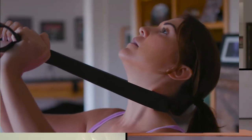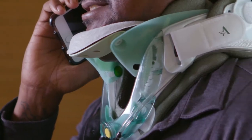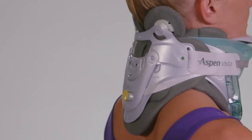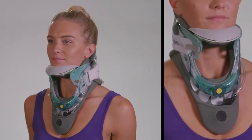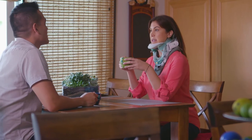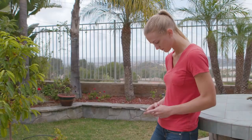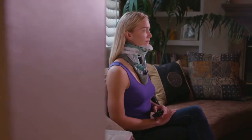Current options available for treating these symptoms include medication and physical therapy. The Vista Multi-Post Therapy Collar is Aspen's patented therapy device designed to be used for short periods of time throughout the day to help reduce the symptoms associated with forward head carriage, text neck, and cervicogenic headaches.